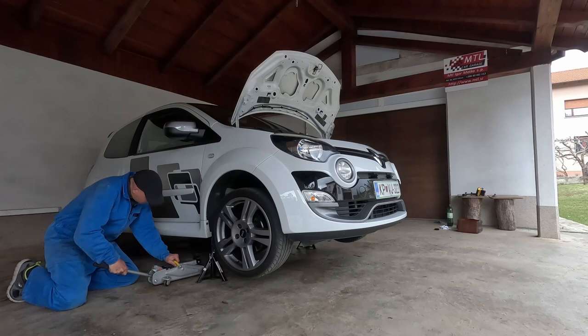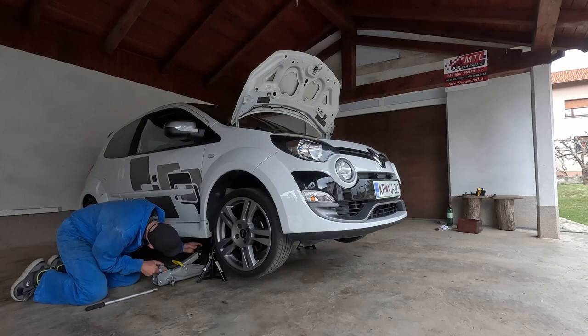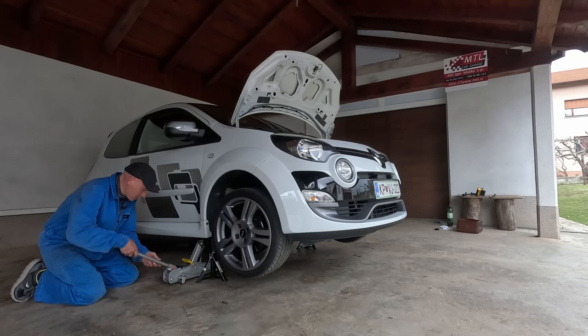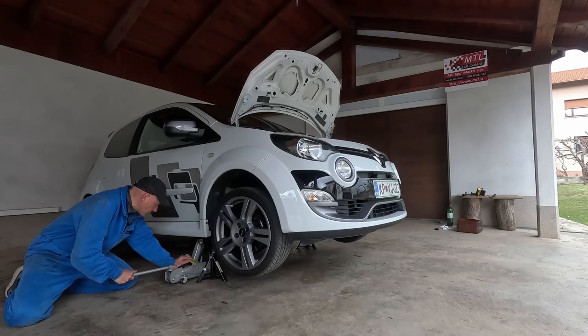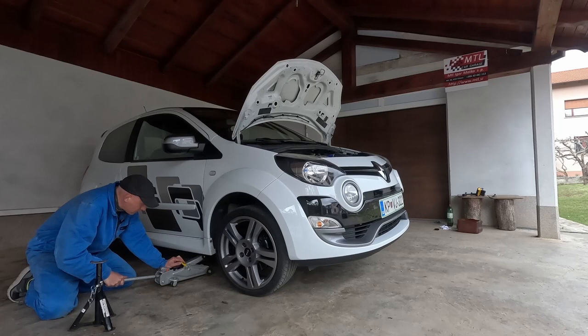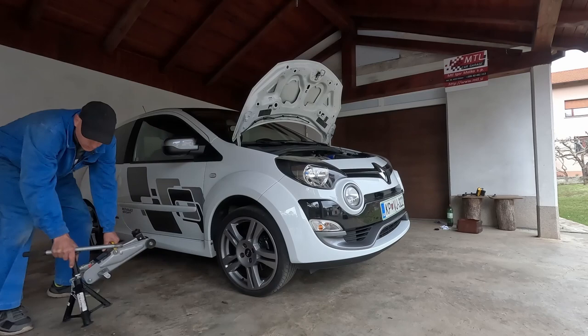Okay, that's it. This is out. Now I will slowly lower the car down. That's it. And now also the other side.